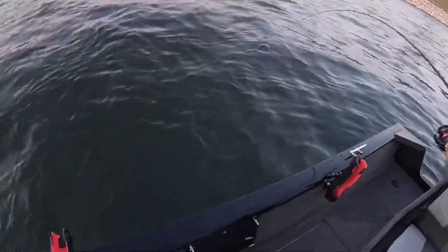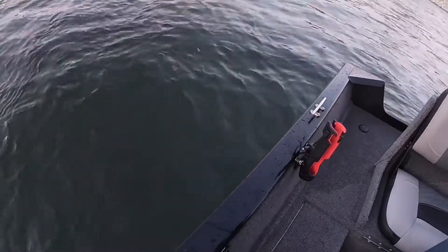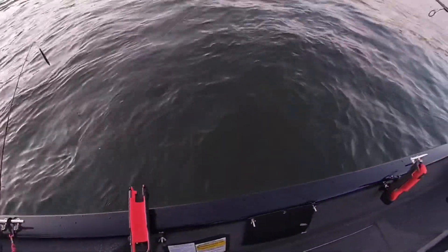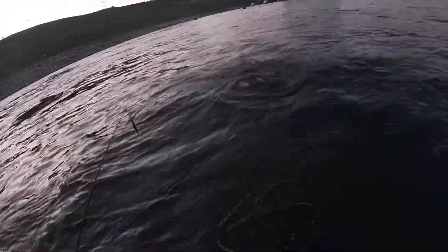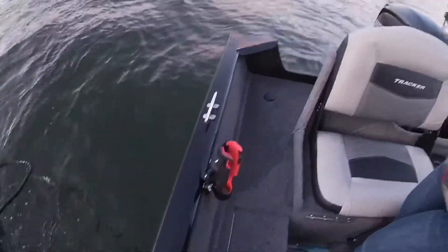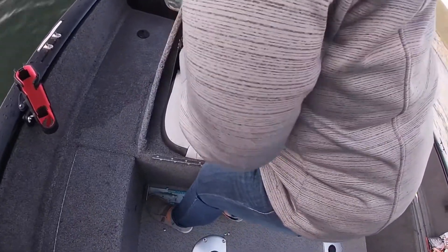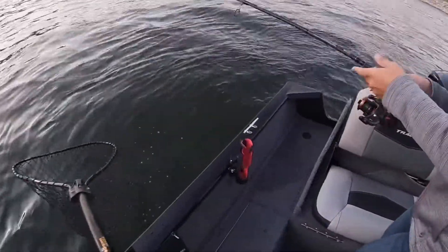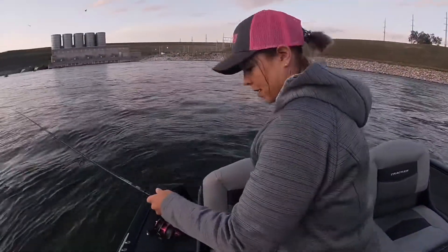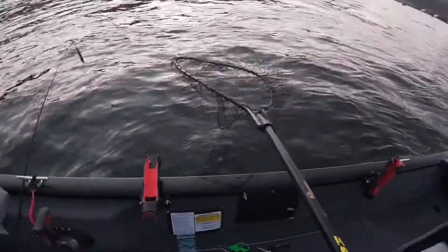She's hooked up again. We don't know what it is — I think it's a big stick or something, it's not fighting. Oh yeah, now it is! It's got a big face. Big old carp! Holy cow, look at that carp! She's hooked up again — that's a big carp. He doesn't want to get in the boat. Don't go down there! He took the pink bait — that was our only pink one. That was a big carp. At least we saw it!